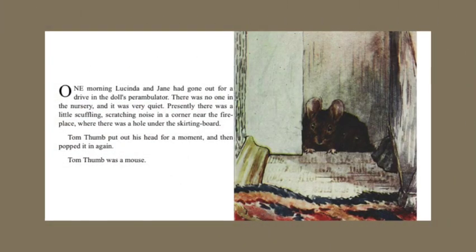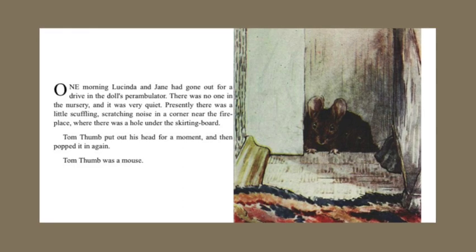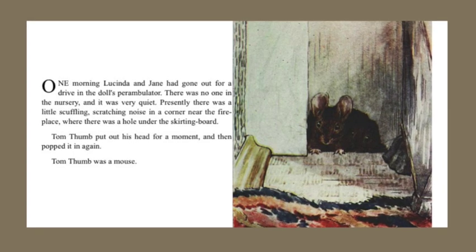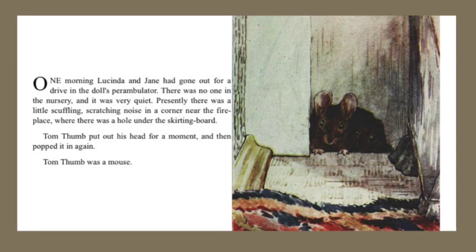One morning Lucinda and Jane had gone out for a drive in the doll's perambulator. There was no one in the nursery and it was very quiet. Presently there was a little scuffling, scratching noise in a corner near the fireplace where there was a hole under the skirting board.